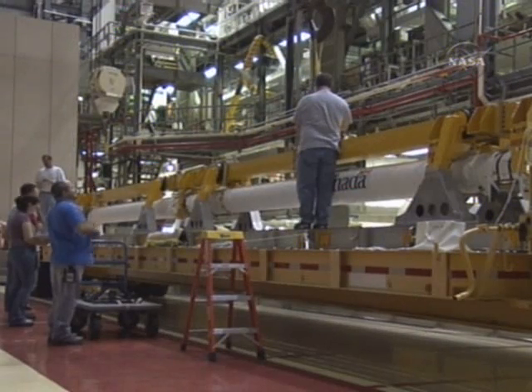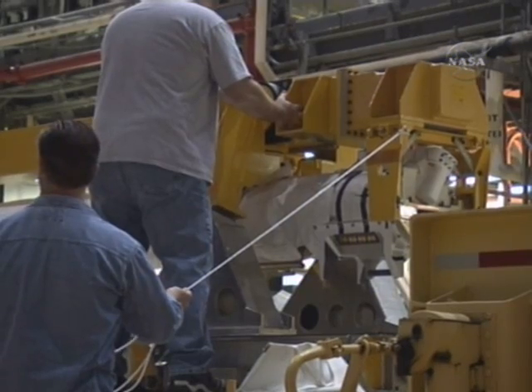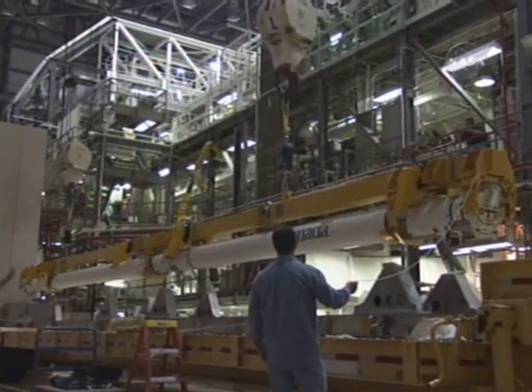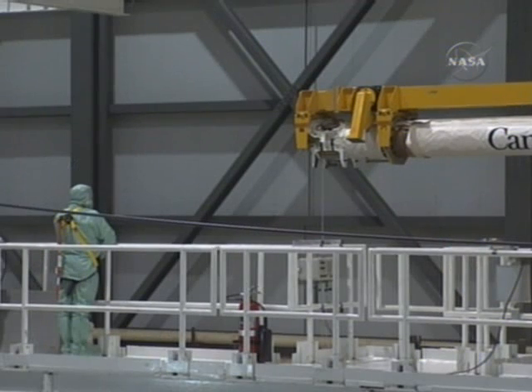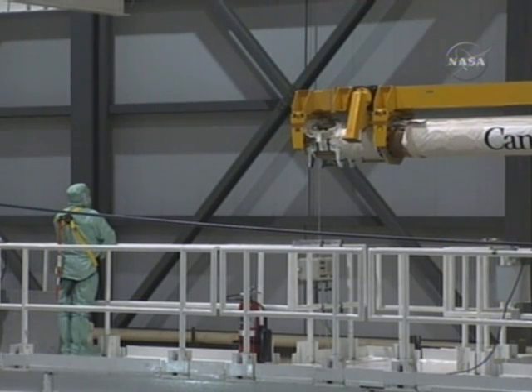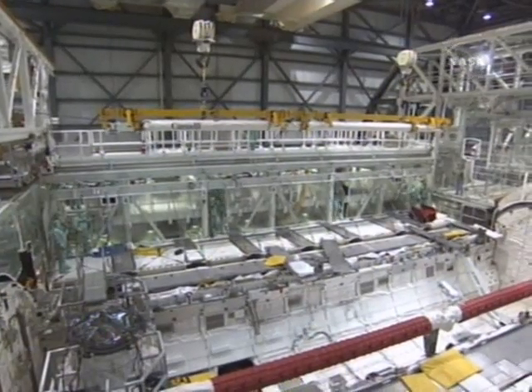Here we're showing the orbiter boom and the sensor system, which is new to OV-105 since return of flight. You can see it in the transfer aisle of the Orbiter Processing Facility as it goes up and over to be installed into the cargo bay of Endeavour.